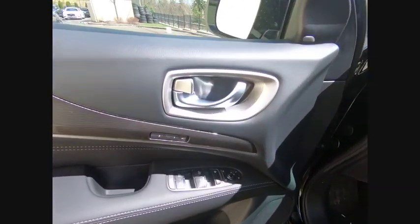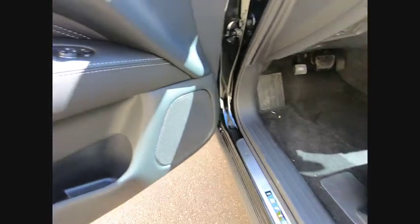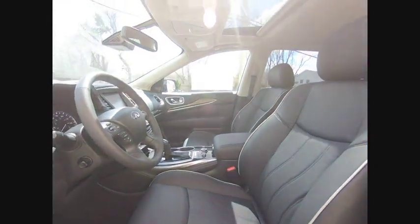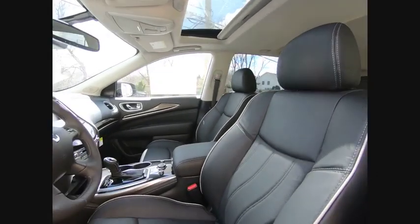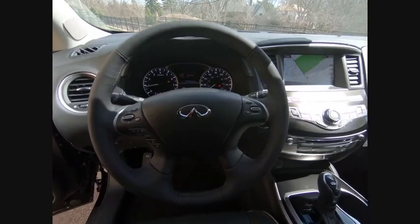Here are some of this vehicle's great options: power lift gate, traction control, power passenger seat, dual airbags, air conditioning, leather wrapped steering wheel, power steering, four wheel disc brakes, center armrest, CD player. Come see the car for yourself.